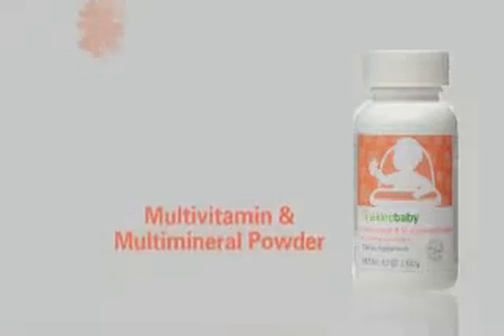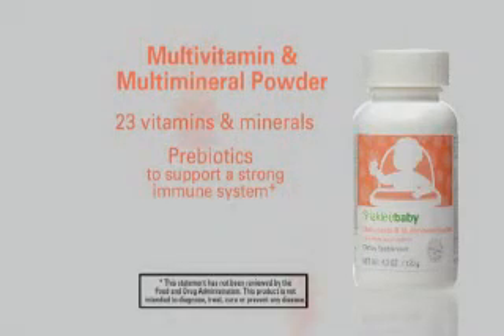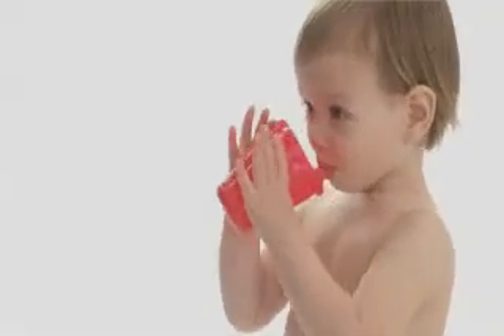Eating right starts right now with Shackley baby multivitamin and multimineral powder — one of the most comprehensive infant toddler supplements available. Its prebiotics support immune function, and bundles of vitamin D support strong bones and teeth. Mix with water, food, or formula for added nutrition and serve with love.